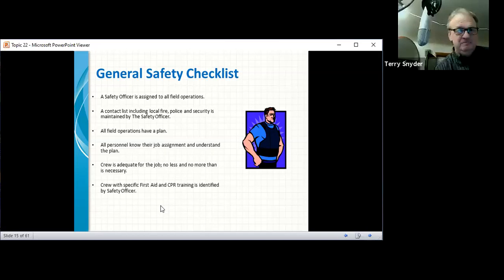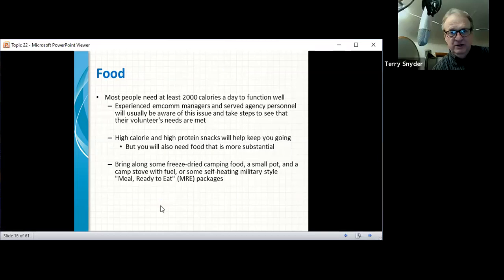A general safety checklist: a safety officer should be assigned to all field operations; a contact list including local fire, police, and security is maintained by the safety officer; all field operations have a plan and all personnel know their job assignments; the crew is adequate for the job — no less or more than needed; and a crew member with first aid and CPR training is identified by the safety officer.